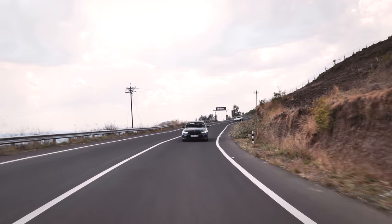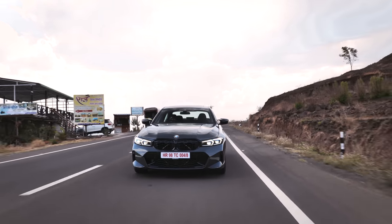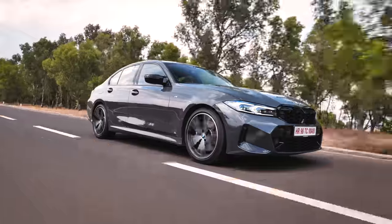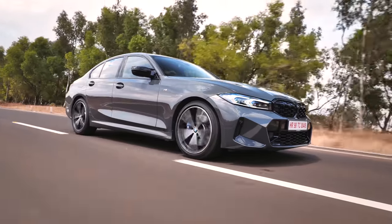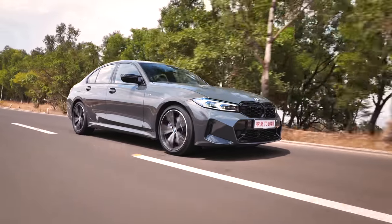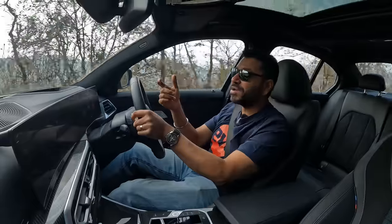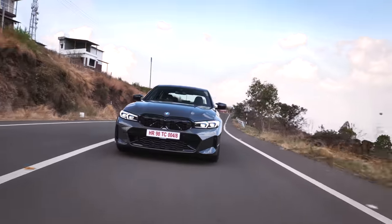This is the 3 Series that we know and so, so love. The chassis is just so well sorted — beautifully communicative, a hoot to throw around corners. This is a fun-to-drive benchmark, a thrill-of-driving benchmark. Nothing at this price point comes close. You have the A35 AMG — that's really its only rival — and this has got better ground clearance, better ride comfort, more usability, and more performance.